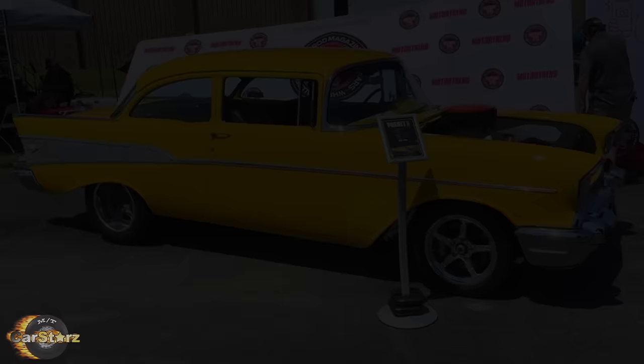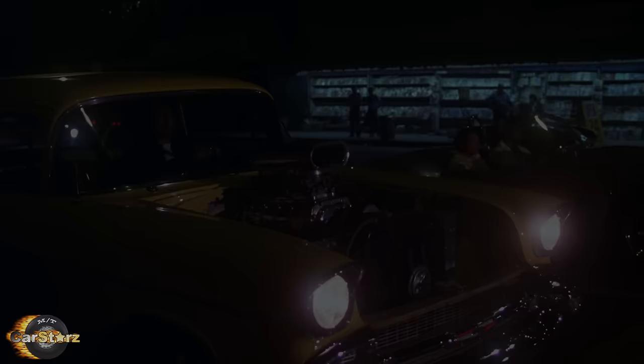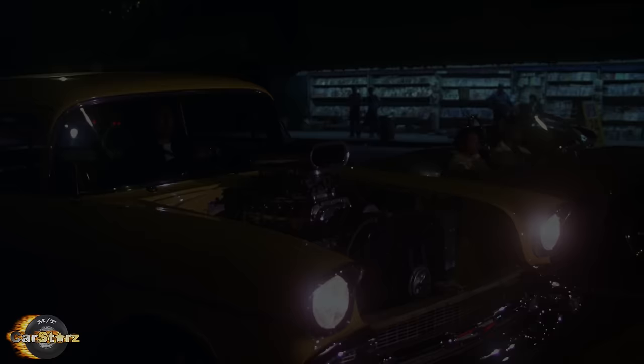We can only imagine what the future may bring for Project X. Who knows — maybe its next big conversion 20 years from now could be some kind of flying car for all we know. Well, there you have it folks! Thanks for watching, and make sure to hit that subscribe button if you liked what you saw here. You guys are all great! See you next time!